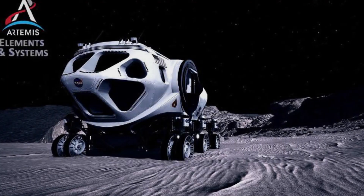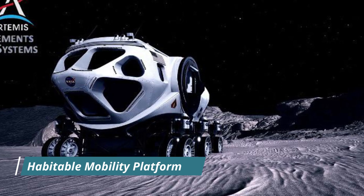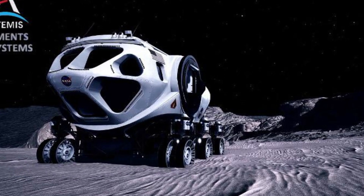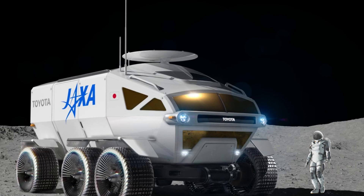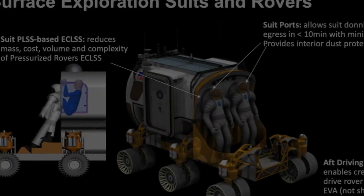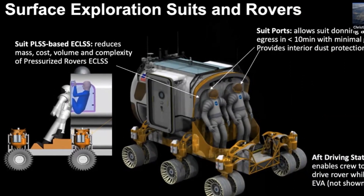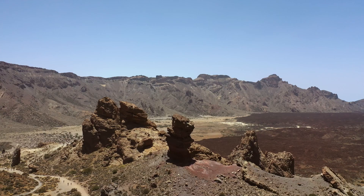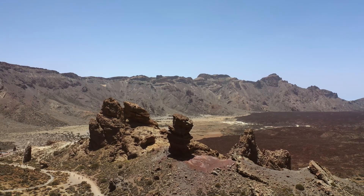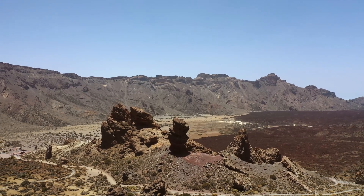And here comes the cherry on top: the Habitable Mobility Platform, or HMP — a pressurized vehicle equipped with its own life support system. Say goodbye to bulky spacesuits and hello to hours of comfortable lunar exploration. With HMP, astronauts can venture into the moon's breathtaking terrain for extended periods, free from the constraints of spacesuits. Picture strolls through lunar landscapes, groundbreaking experiments, and perhaps even a lunar picnic. Well, almost.